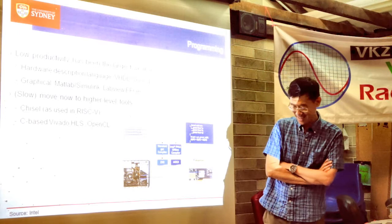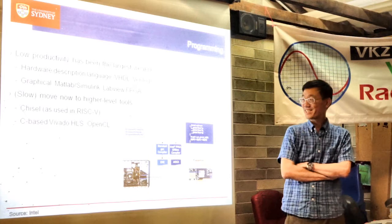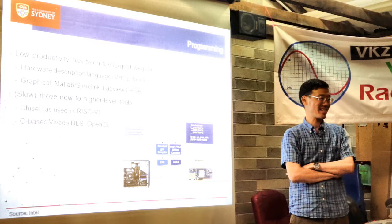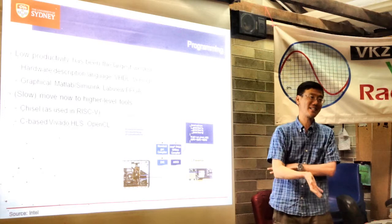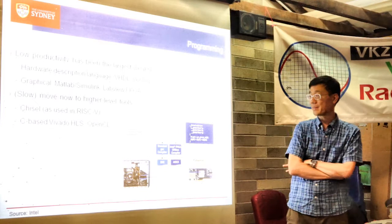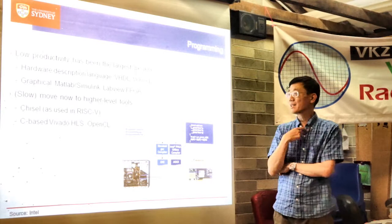The weakness of FPGAs has been that it's really hard to make a design work. It's much easier than designing a full integrated circuit, but compared to programming, it's maybe an order of magnitude more work. This is because FPGAs are normally programmed in hardware description languages like VHDL or Verilog, which operate at a very low level — talking at the level of gates — and that's always been very difficult.